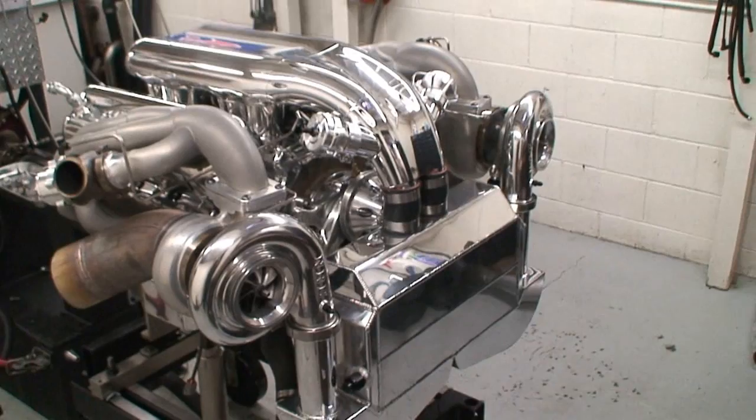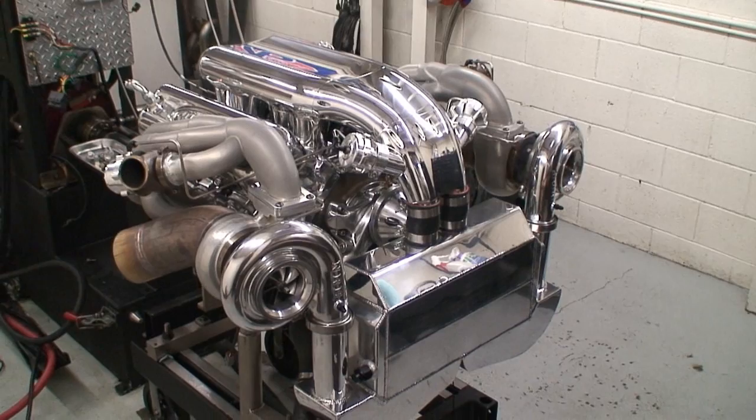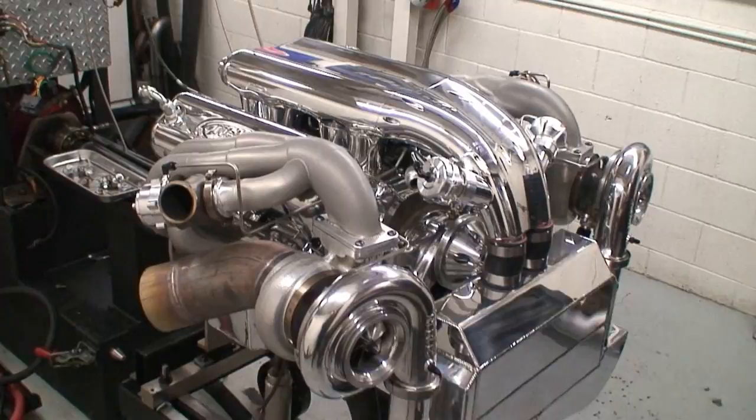We can get a nice view of this thing. It is just a beautiful piece. It's got our billet anteater, billet alien intake, 632 inches, some of our stainless NRE headers with the Tial 60 gate.